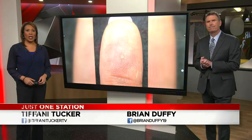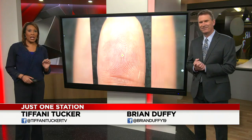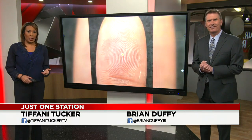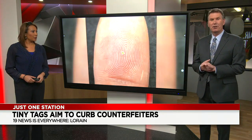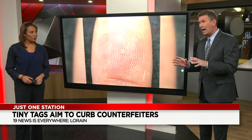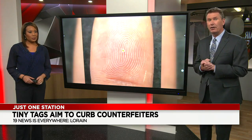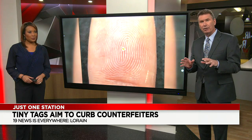Welcome back. A local lab is creating technology as small as a grain of salt — attaching it to things we eat, medicine, and even car parts to make sure they're safe and authentic. Consumer investigative reporter Jen Pachano looks into how these micro transponders, developed right here in northeast Ohio, are protecting food safety and stopping counterfeiters.